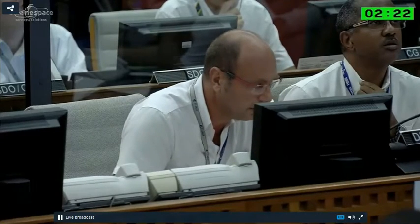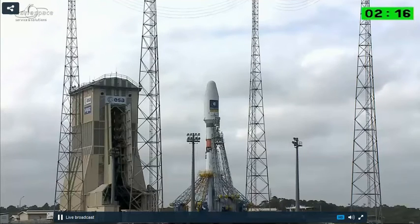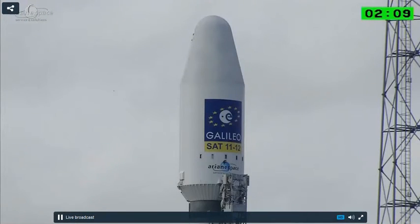The DDO calls out: 'Largache des ombilicaux chow' — those are the umbilicals we're talking about. The DDO is the range operation manager. All reports from all systems across the space, which is 700 square kilometers, including everything needed to prepare, launch, and follow Soyuz, come into him, and he relays it to us.